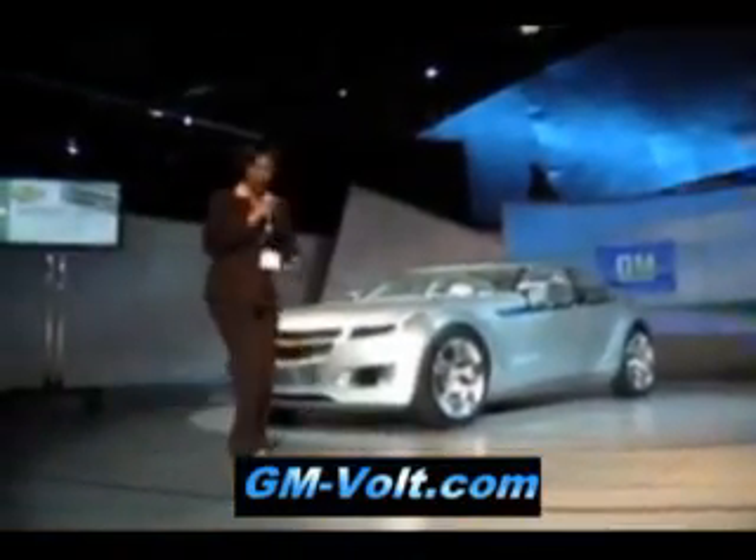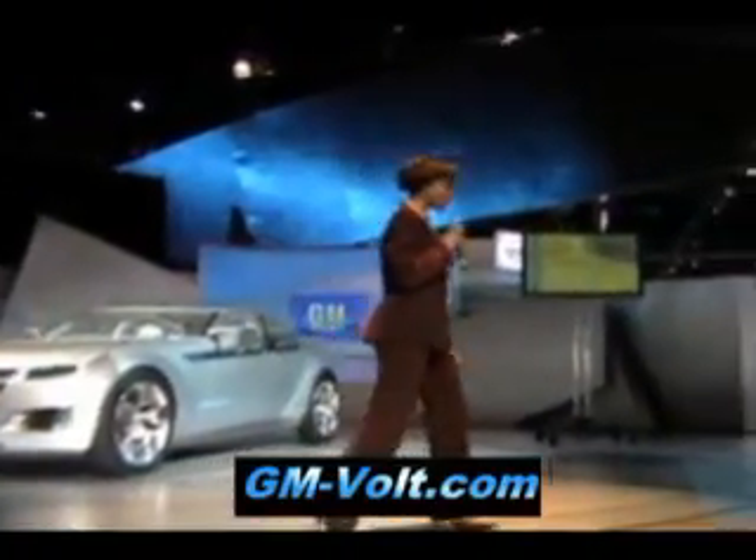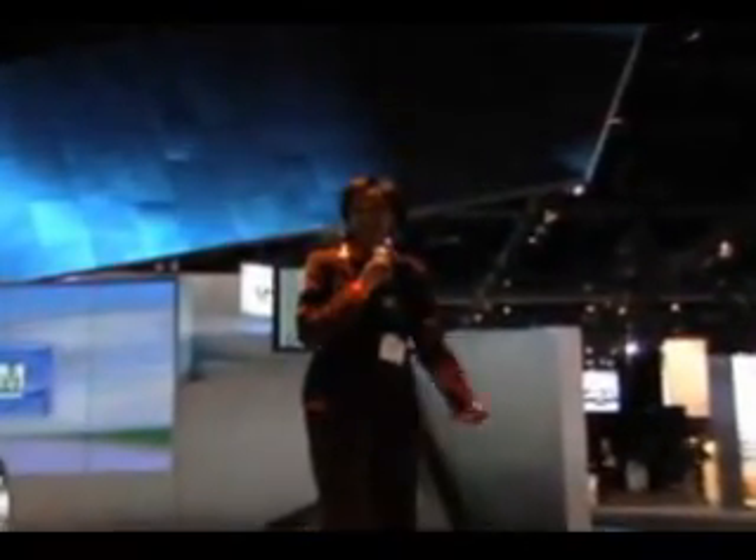I decided to walk up the stairs as opposed to trying to conquer the platform. It would be a really embarrassing opportunity here, and by my very first time here in L.A., to stumble up the platform. Thank you for coming. My name is Denise Gray.